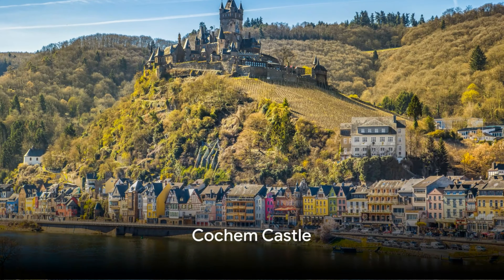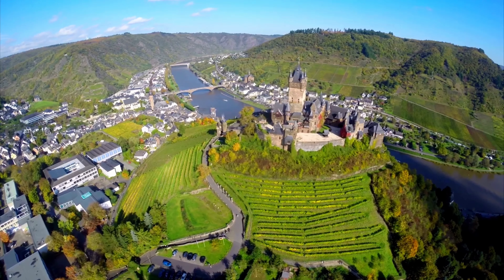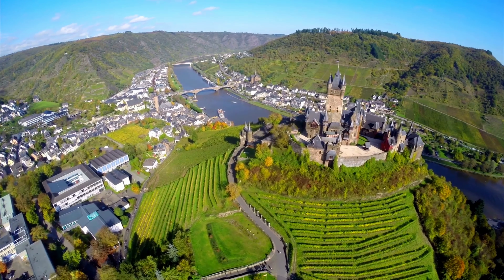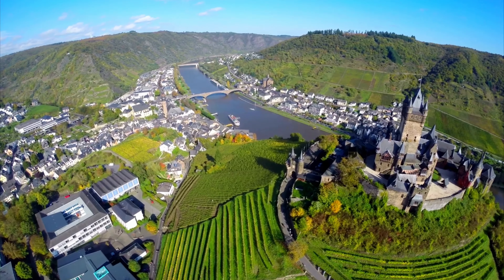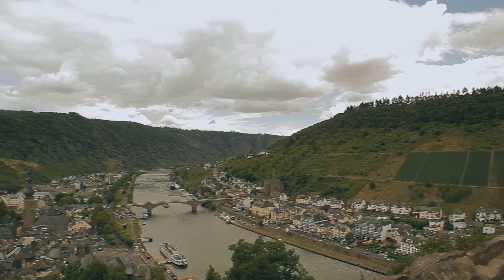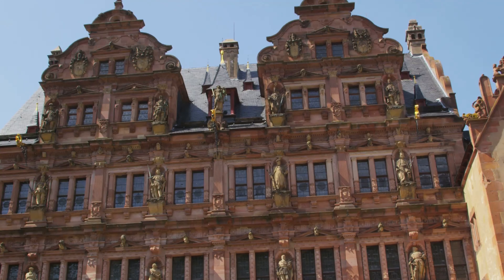Next, we venture to Kochem Castle with its more than 50 rooms. Perched on a hill overlooking the quaint town of Kochem, the castle is an imposing sight that promises an experience steeped in history and charm. The castle's history dates back to the year 1000, and it has seen its share of turbulence and tranquillity. It was once a Roman fort, then a castle, and now a gem that attracts visitors from all corners of the world.